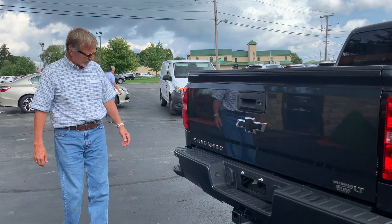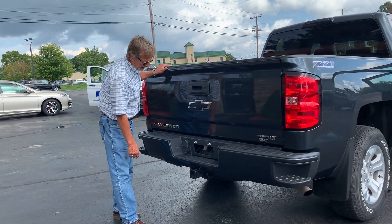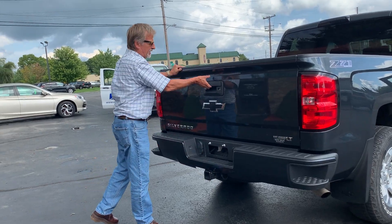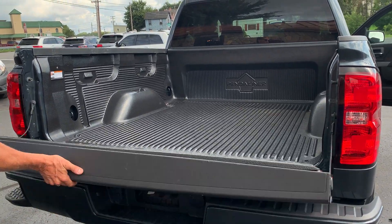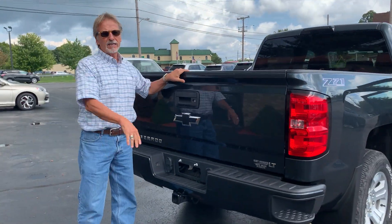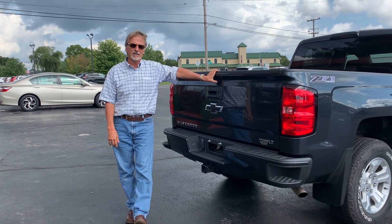Z71 package — it's got the steps here on the rear bumper, real nice and handy. I like that package. Take a look in the bed — super clean truck, priced right. Downtown DuBois, Kirk Johnson Auto Sales.